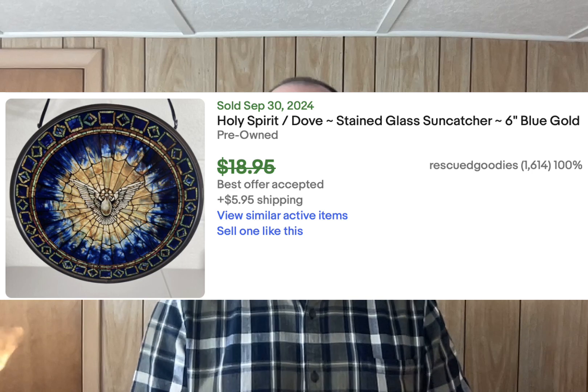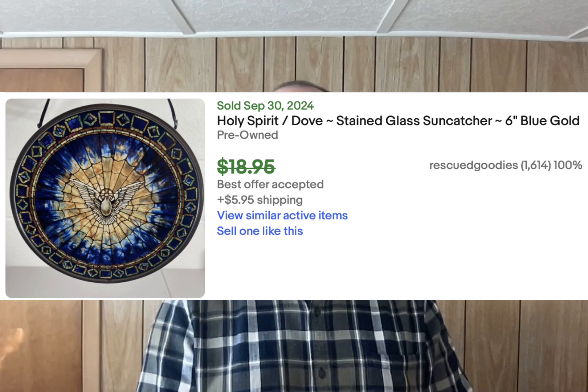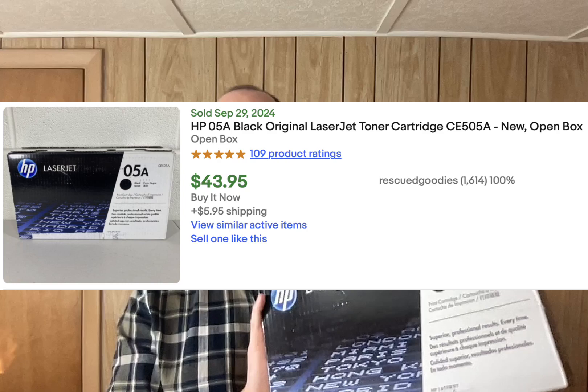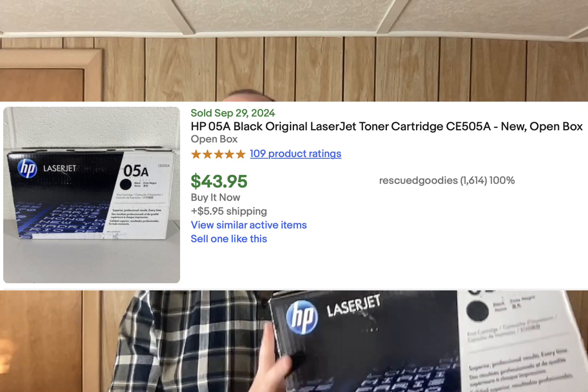I also sold a stained glass sun catcher, about six inches round, of a dove representing the Holy Spirit. I took an offer for $14 even. And finally, I sold a toner — zero cost of goods. This was from a lot: an open box Hewlett-Packard 05A toner cartridge, sold for $43.95 plus shipping.